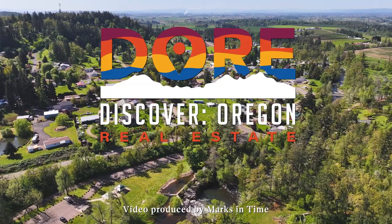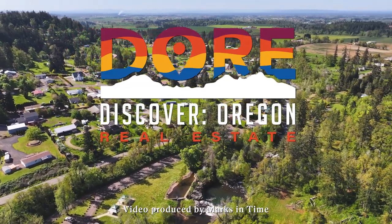Thank you for tuning in. I'm Jacob Esparicueta, once again helping you find your people and find your place.